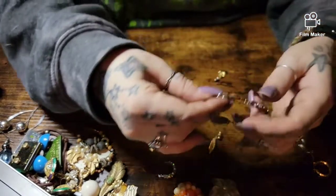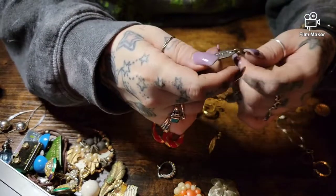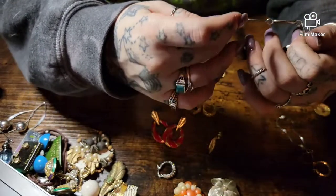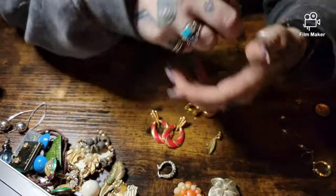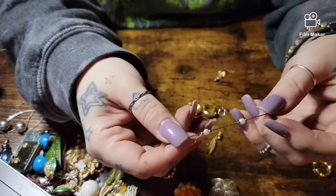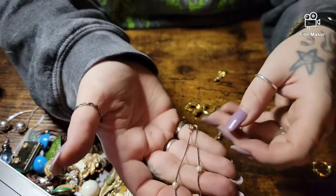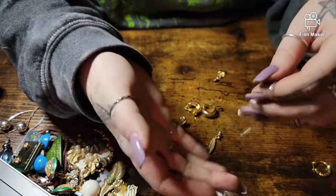This says 'virtue, eternity, faith, heaven, spirit, God, friendship' — silver tone bracelet. This is gonna go in my craft lot. And here's a little thin faux pearl silver tone bracelet.